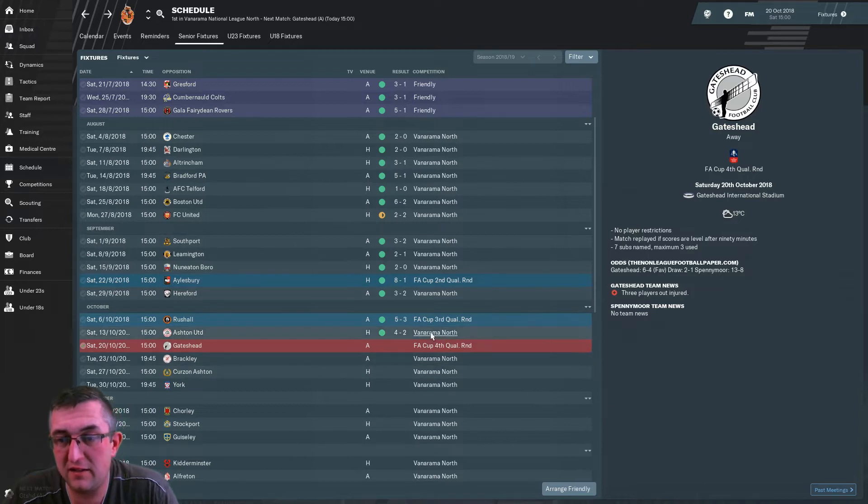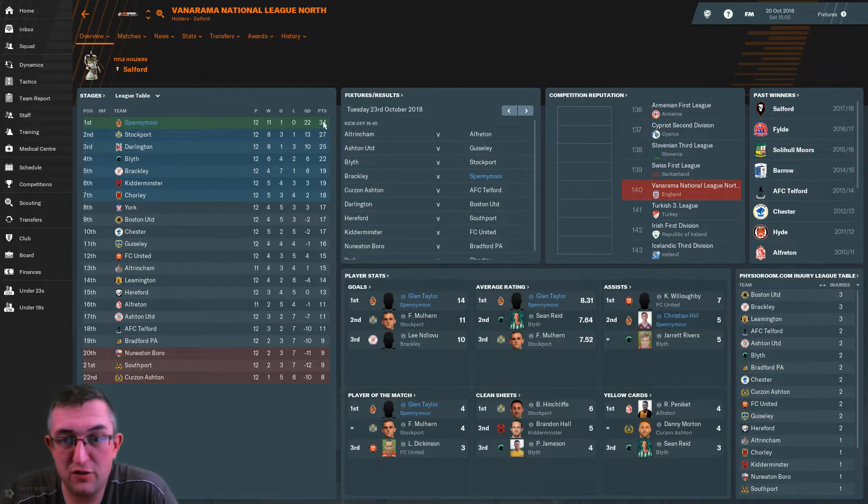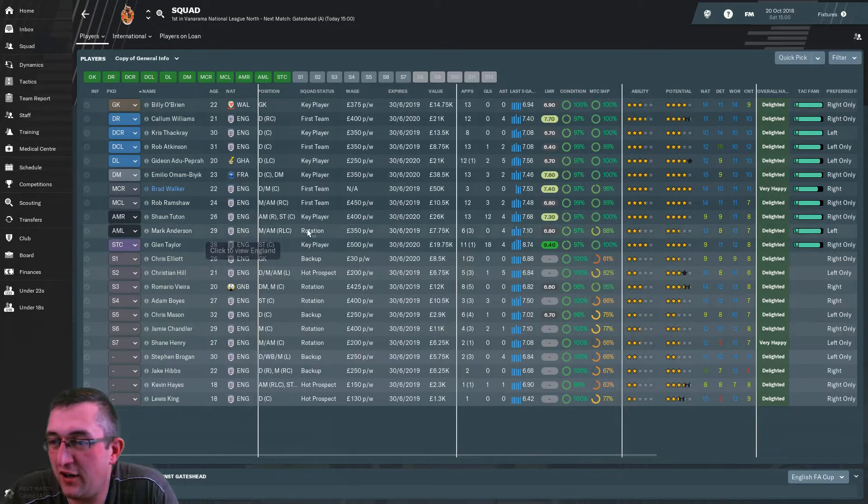That's meant that in terms of the league, we are streaking ahead — 11 wins out of 12, 1 draw, goal difference of 22, and 7 points clear. Job done. I'm sure it'll get harder, but you never know.